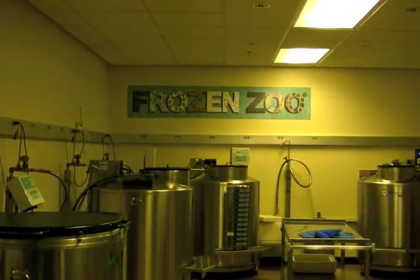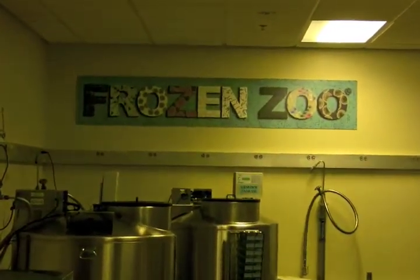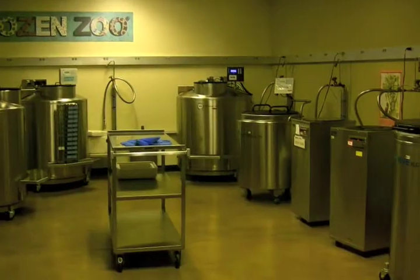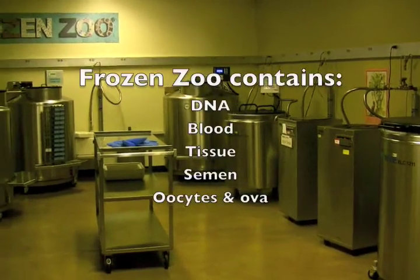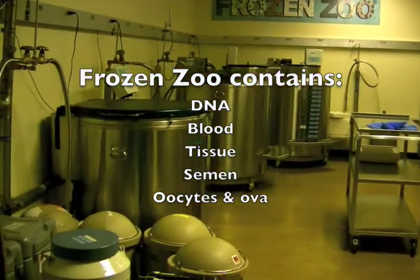And what about the frozen zoo? The frozen zoo is a facility where we have lots of samples cryogenically frozen with liquid nitrogen. We've got samples from thousands and thousands of individual animals, lots of endangered species that we can then thaw out and use for different research projects.